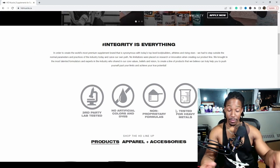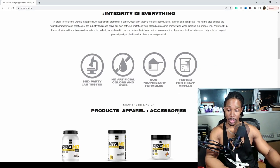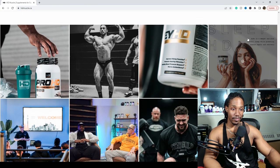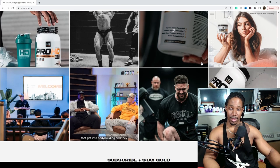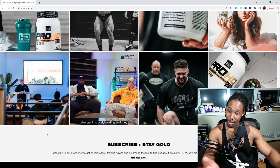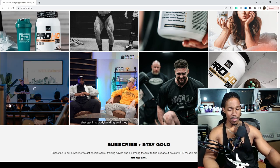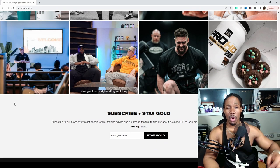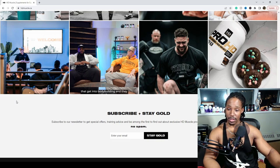Below the badges is an Instagram feed and their marketing is fantastic — the pictures just look absolutely spectacular. And right there front and center, I can spot myself from that event I was telling you about. That's Dr. Duane Jackson — their CSO, I believe, who handles the formulations for HD Muscle — and that was just a great listen.